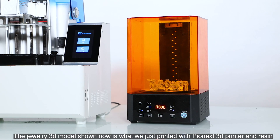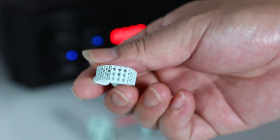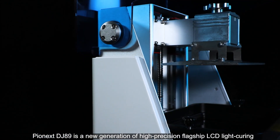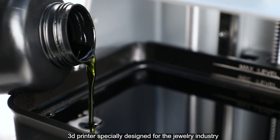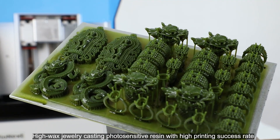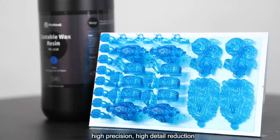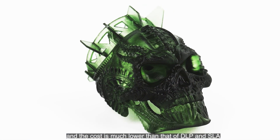The jewelry 3D model shown now is what we just printed with a Pyonex 3D printer and resin. The Pyonex DJ-89 is a new generation of high-precision flagship LCD light-curing 3D printer specially designed for the jewelry industry, with low viscosity and good fluidity. It uses high-wax jewelry casting photosensitive resin with a high printing success rate. The printed jewelry model features easy mold casting, high precision, high detail reduction, and the cost is much lower than that of DLP and SLA.